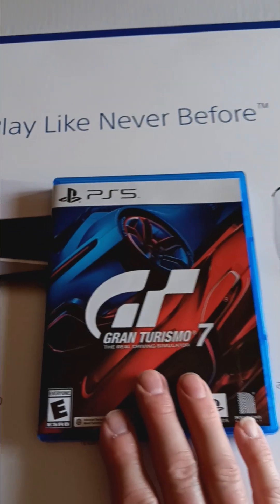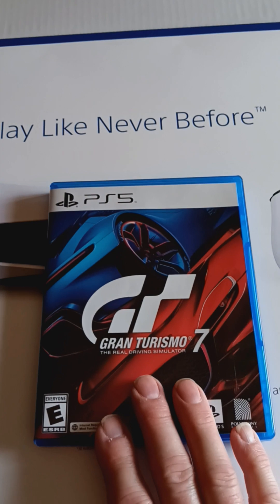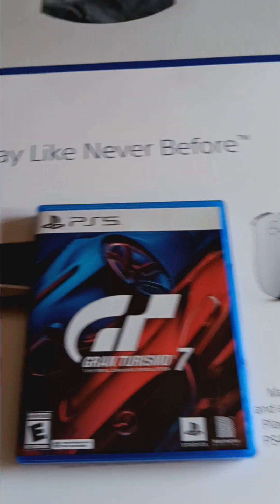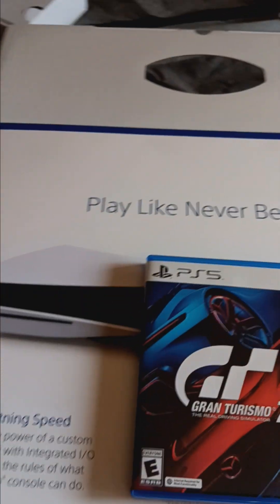That might be the next option if I can't figure out what my old account was. I mean, I don't really play any of the games that were on there, so I'll probably end up doing that.